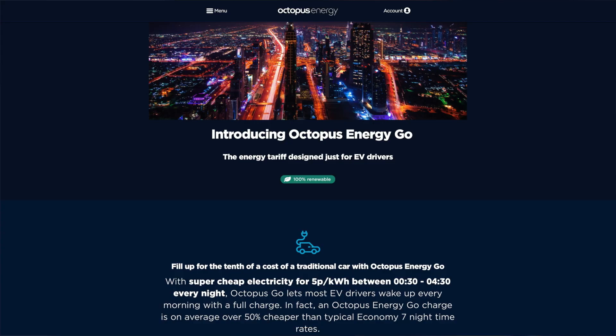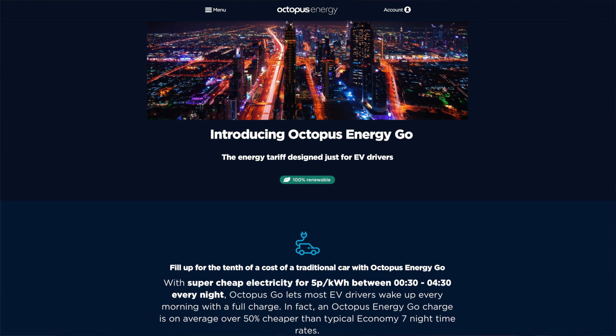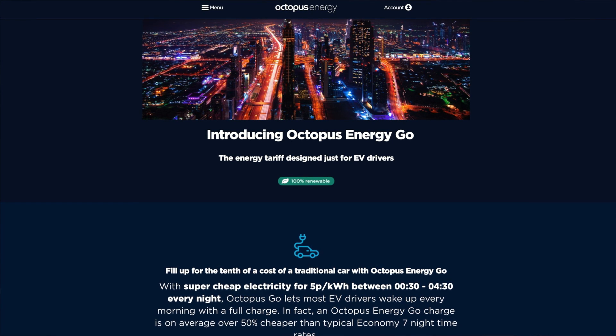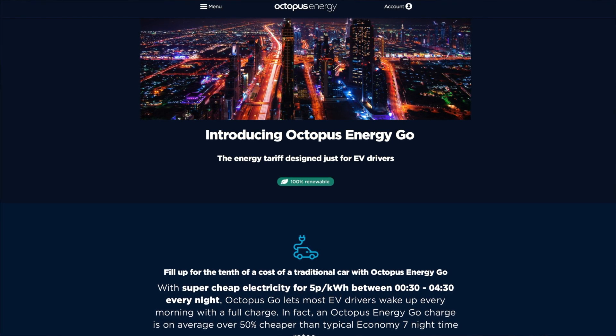I mentioned previously in the July video that we were going to be swapping to Octopus Energy after our smart meters were installed. On the 5th of August we successfully moved across to Octopus Energy and went onto their Go Tariff. The Go Tariff is a dual rate tariff with an off-peak period between half past midnight and 4:30 in the morning at 5 pence per kilowatt hour — a very good rate especially if you want to be charging an electric vehicle or putting household appliances on timers: dishwasher, washing machine, tumble dryer, those kind of things.